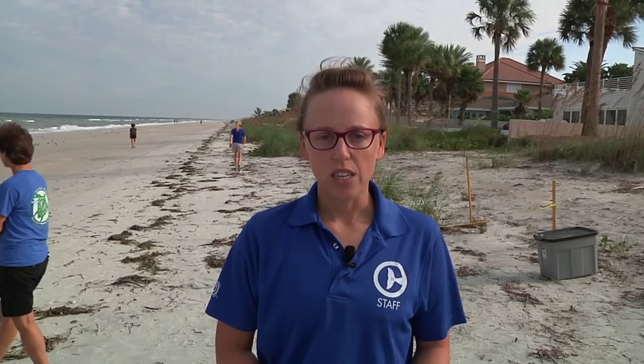Uncaged nests here on Bel Air Shore are typically uncaged because we don't expect them to disorient. In other words, there's not a whole lot of artificial light coming from private residences that might distract or confuse them. They come out of the nest and they know exactly where to go, thankfully.